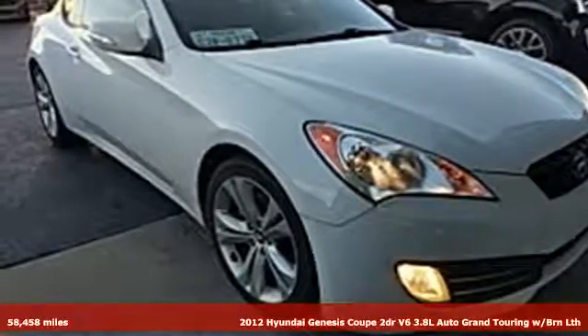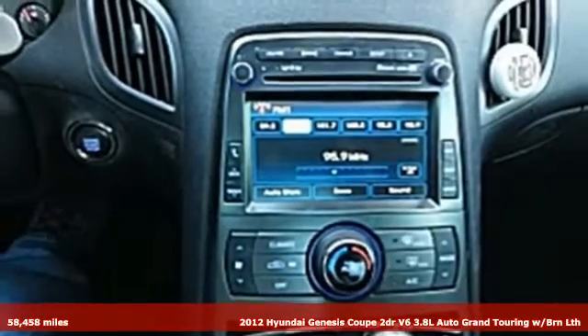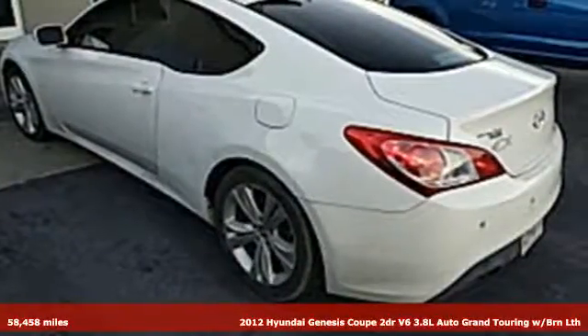Here's a 2012 Hyundai Genesis Coupe. Challenging convention to find a better way — it's the Hyundai way. And get ready for an impressive combination of features.